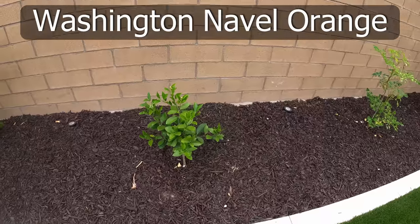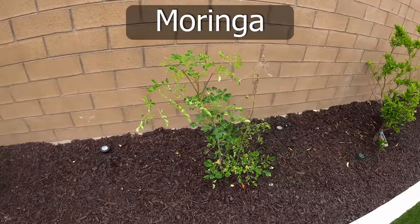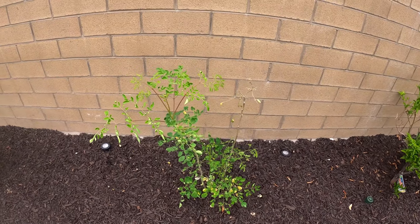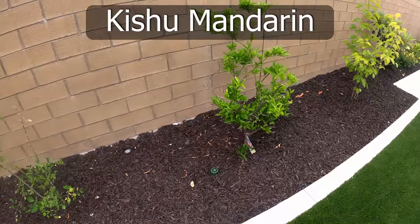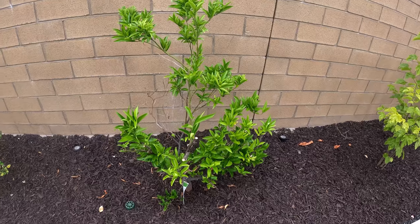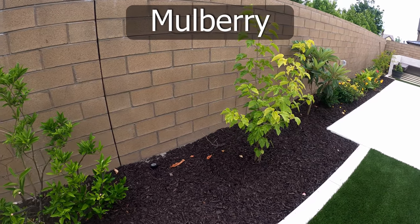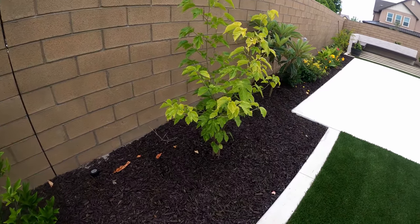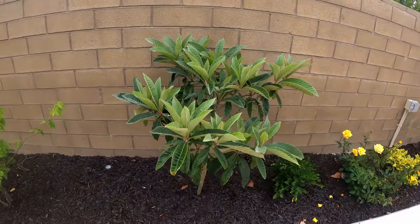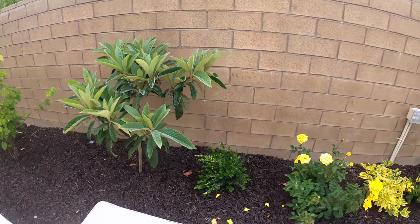Next to this we have our Washington navel orange — one of the best oranges you can grow in your home garden. We also have a moringa tree, which is the same one we were growing in our container for quite some time. This is the kishu mandarin tree, which should start producing mandarins from next year. Next is our mulberry tree — the long black mulberry — followed by our dwarf loquat tree. Most of our trees are dwarf or semi-dwarfs, as you do not really want a lot of large trees in your garden.